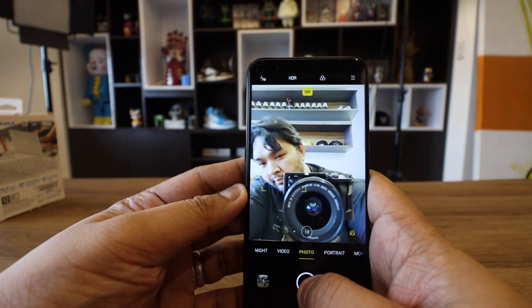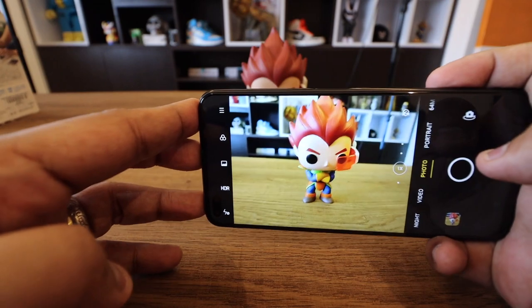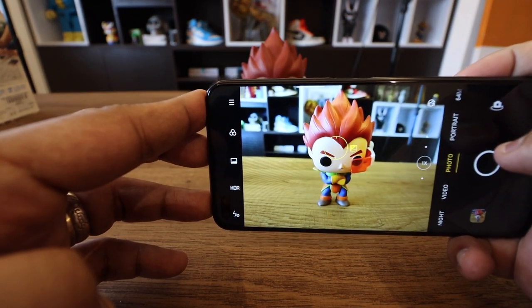And lastly, it has six cameras. You have the in-display dual selfie camera up front, and you have four cameras in the back, led by the 64 megapixel main shooter. With that out of the way, let's get to the unboxing.